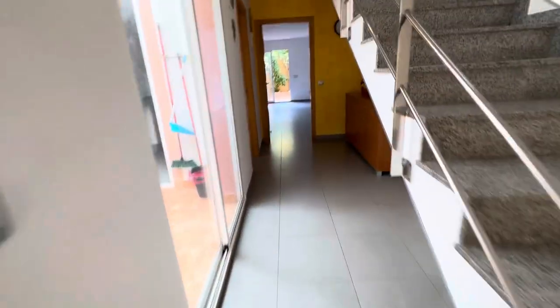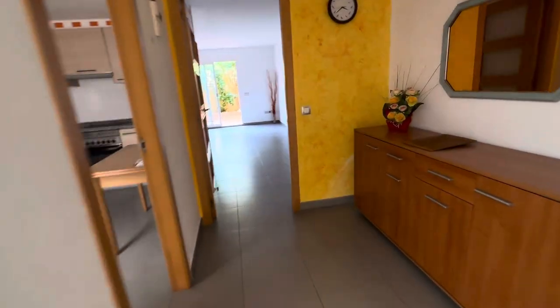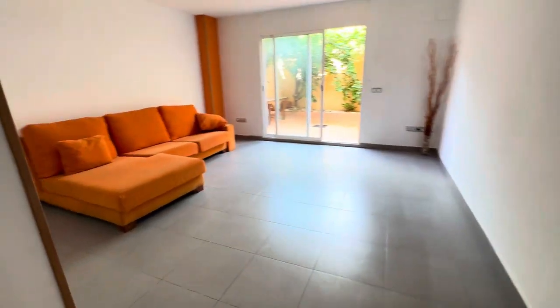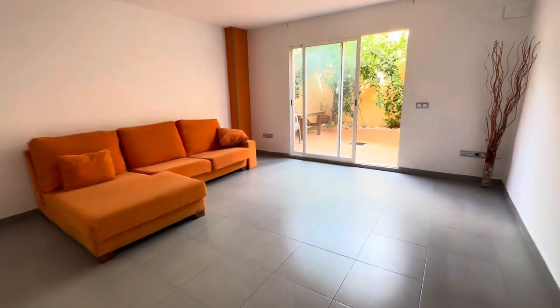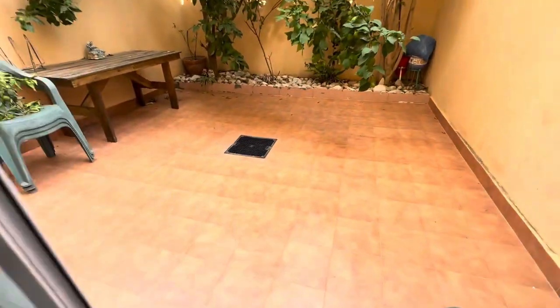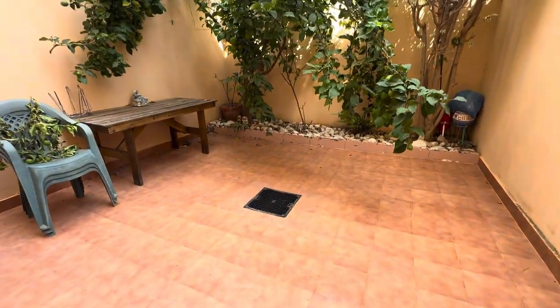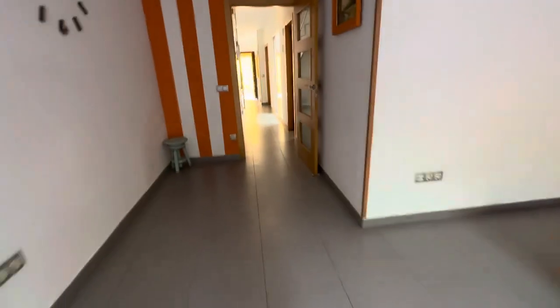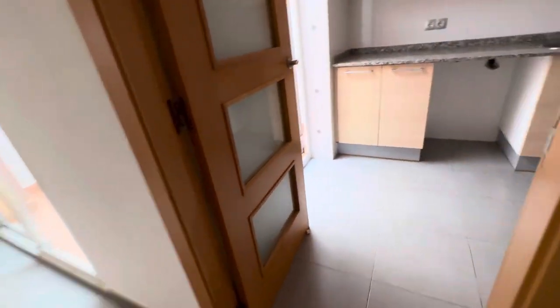As you can see, really nice size reception hall, nice size lounge diner, and we've got this beautiful patio at the back. We have the open-plan lounge diner and then we have this door here going into the kitchen.